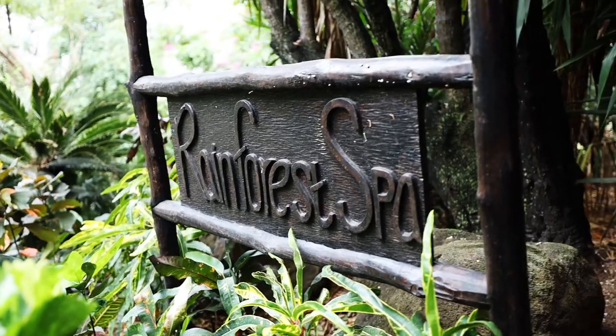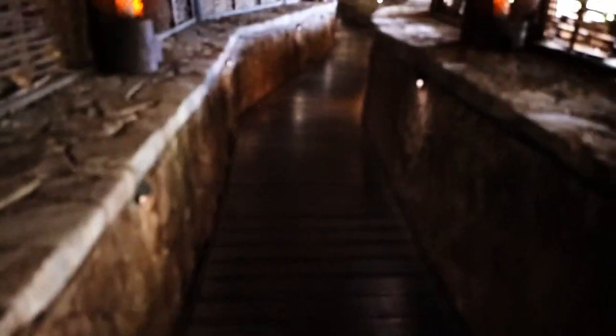We are going to the spa — it's been raining so we are just going to enjoy getting massaged. We just arrived at the rainforest spa, walking through this magical tunnel. It's like we're going into another world.